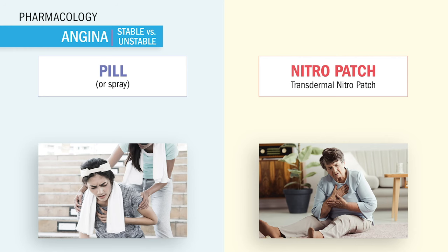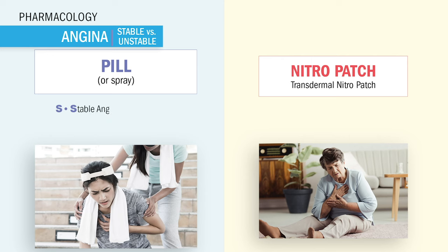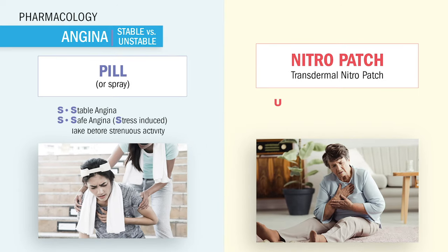Nitro is typically given to open up those coronary artery oxygen tubes in the heart, providing O2 to the heart muscle. There are two forms of nitro for the two types of angina. Pill nitro is used for stable angina, which stops at rest — the safe angina — since it only happens during stress like exercise or strenuous activities, and usually stops after the activity stops. Nitro patch is used for chronic unstable angina, aka the unsafe angina, which is unpredictable — it can happen at any time: sleeping, awake, at home, at work.